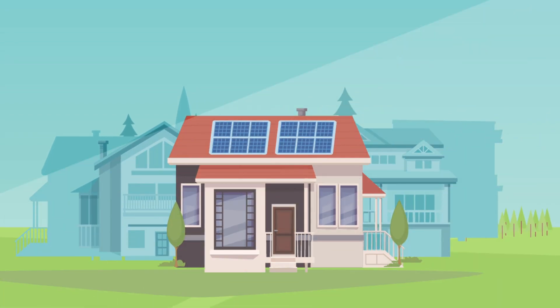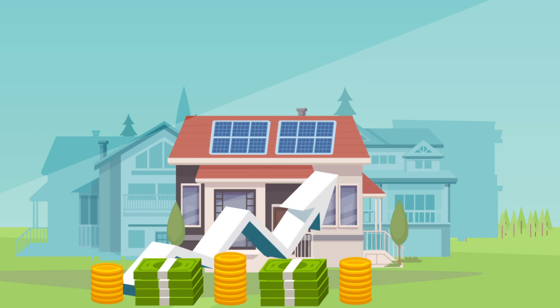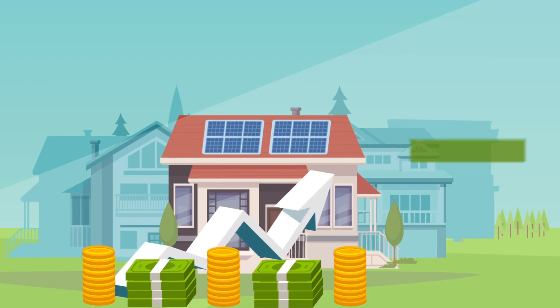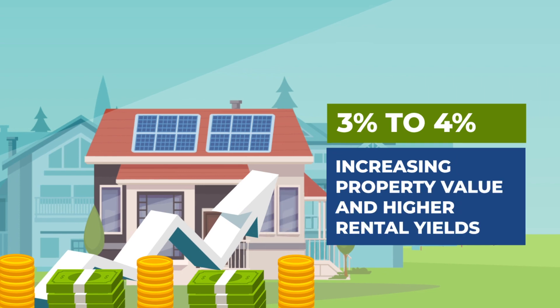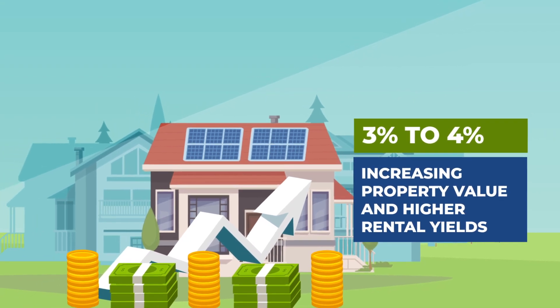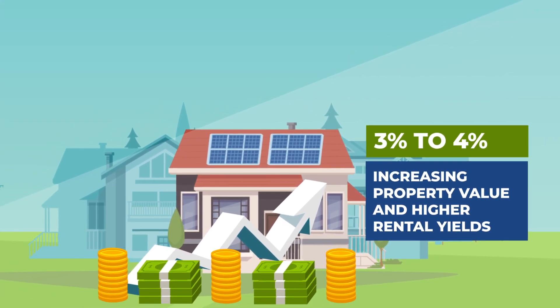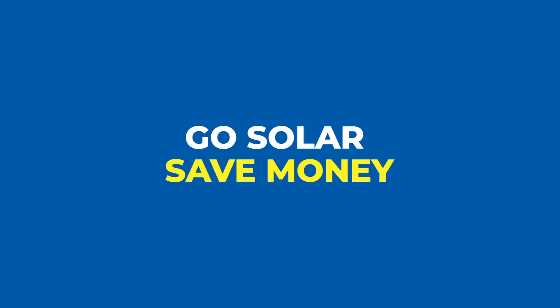Number five: property value and rental yields. Solar panels can help you save and earn back the cost of installation by adding to your property's market value. If you are selling, buyers might be willing to pay a higher price, especially given rising electricity prices. If you are a landlord, tenants might be willing to pay more to rent a property with solar panels because they will save on their power bills. Go solar and save money.